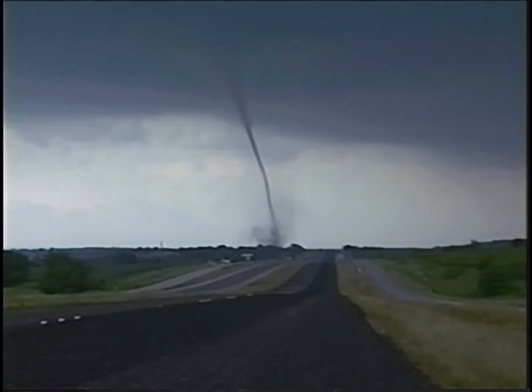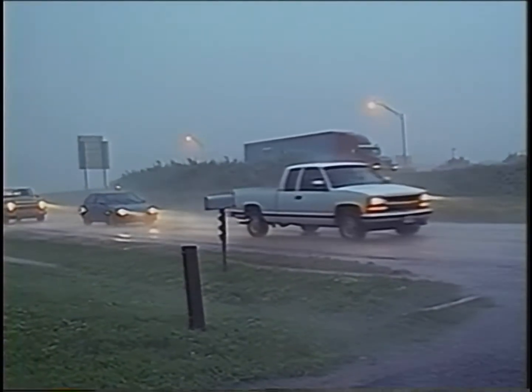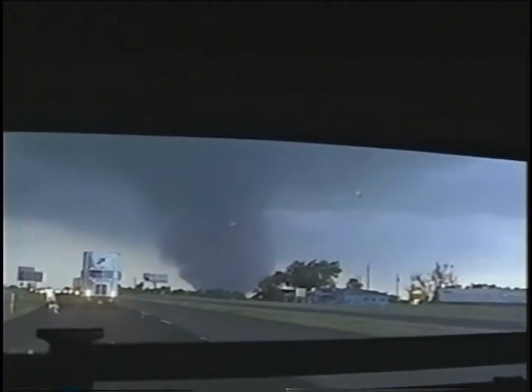In May 1997, at least six tornadoes spun out of the massive line of thunderstorms that marched across Texas from Waco to Austin. It was one of the worst tornado strikes this century.